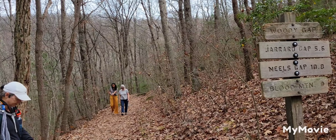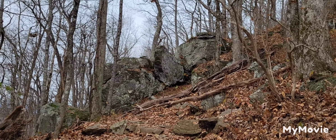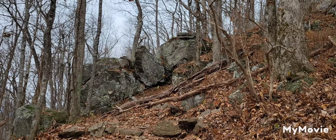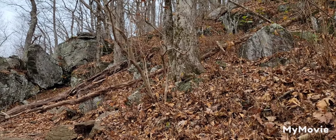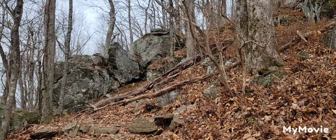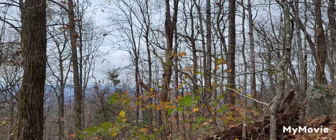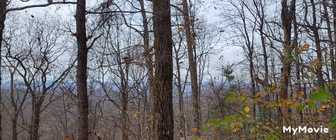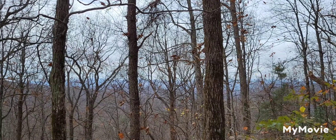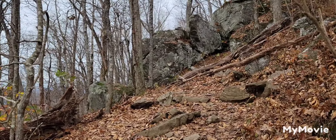We're going to go to Preacher's Rock. Look what we see up here going to Preacher's Rock — gorgeous. Nice overcast day, but I don't know how much of a view we're going to get at Preacher's Rock. But it's okay — still a nice day with a little breeze and beautiful scenery.